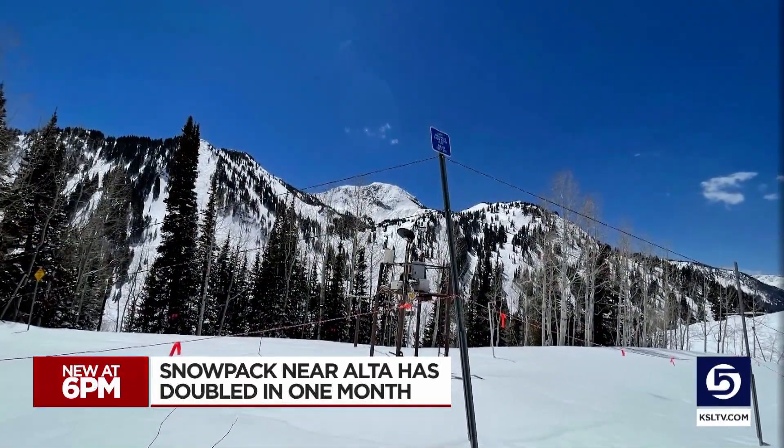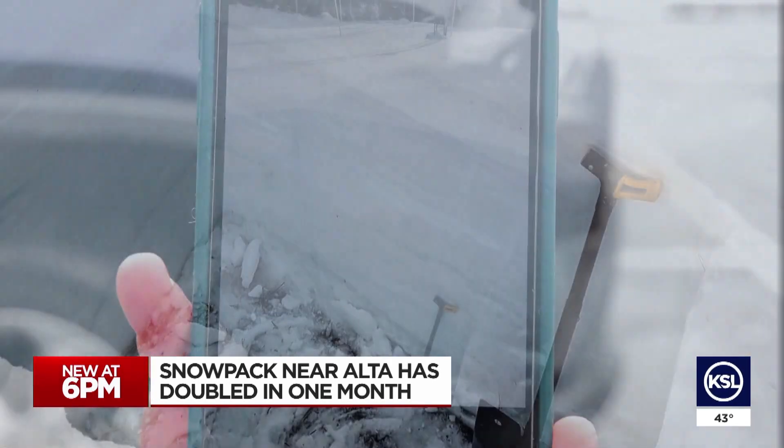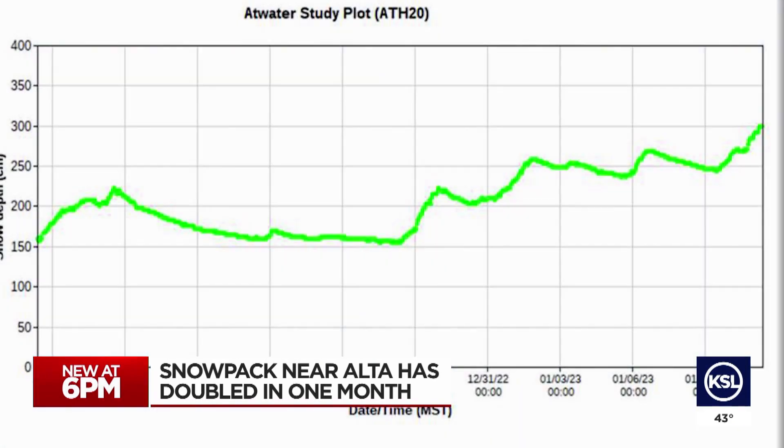We want to watch the snow accumulate over time and then melt out over time, and use that to assess how much water we're going to get downstream. Right now it looks good — already hit three meters of snow depth, and that's almost 10 feet of snow.